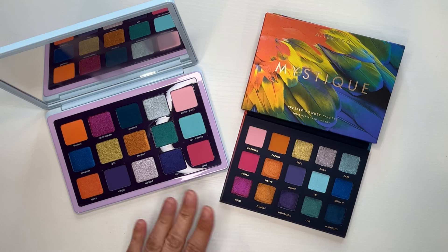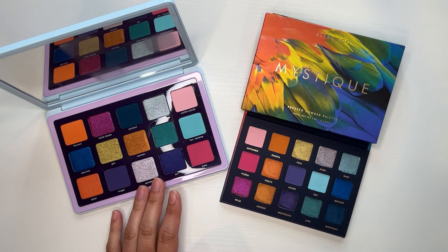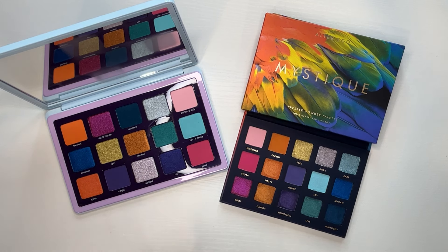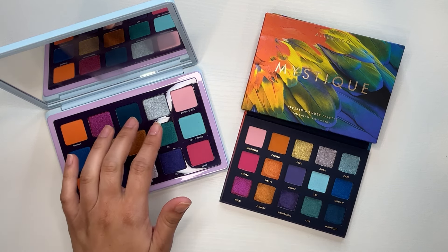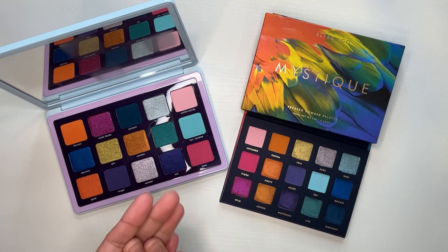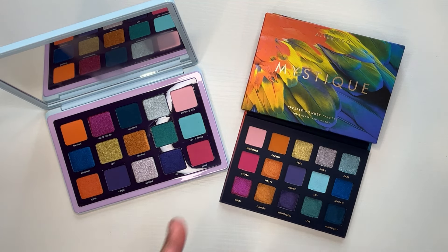$23 versus what the Natasha Denona costs. I did not spend the full amount on the Natasha Denona — I got it as a bundle deal. I did not have a review on it because I wasn't interested enough to pay full price. I was hoping this dupe would have come out earlier to avoid me spending the money on the Natasha Denona. The big difference you can see is the arrangement of colors.